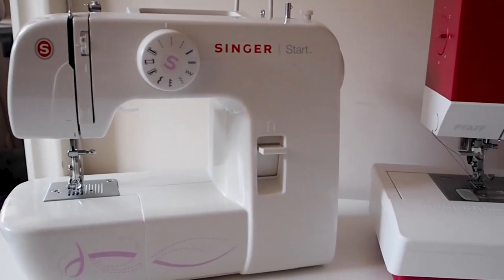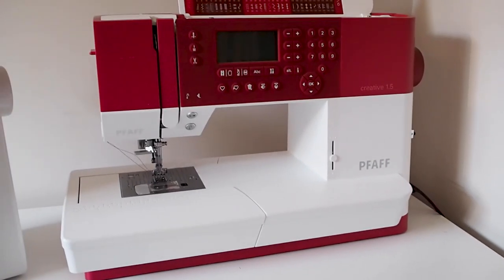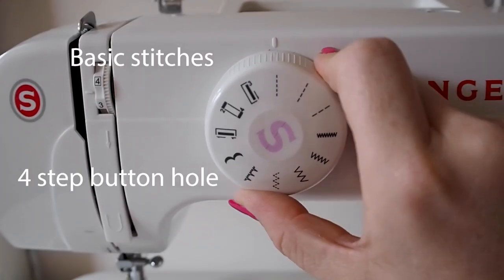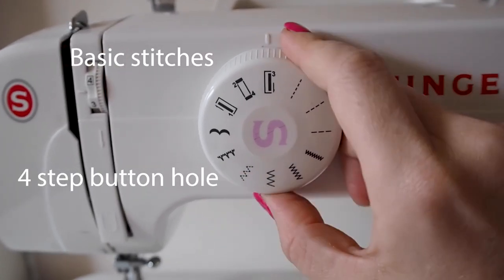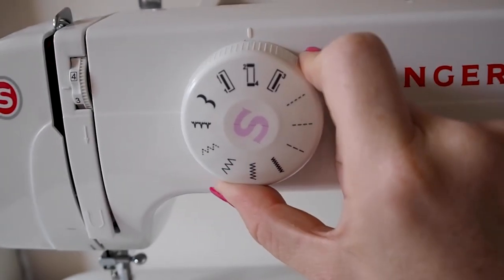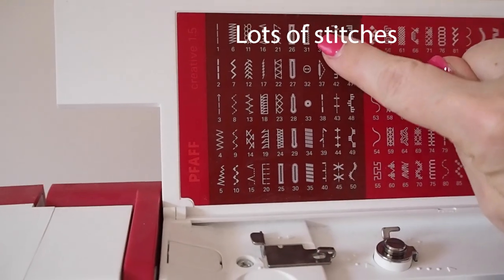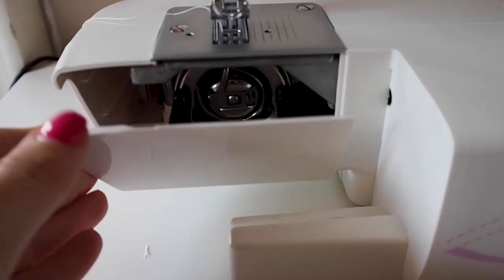There are hundreds of models available at a whole range of prices and a multitude of features. If you are just beginning, I highly recommend getting a basic model or even finding a second-hand one. 90% of the sewing you do on your machine will be a simple straight line.